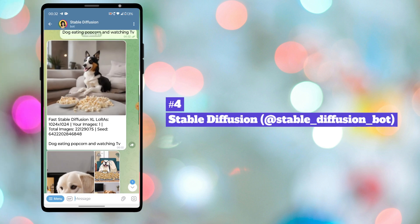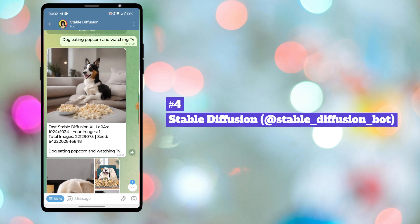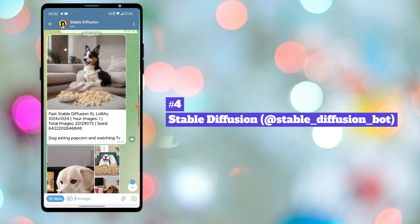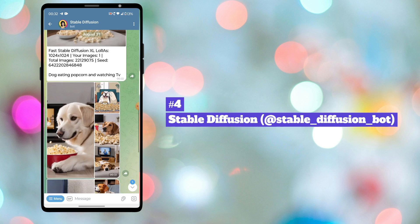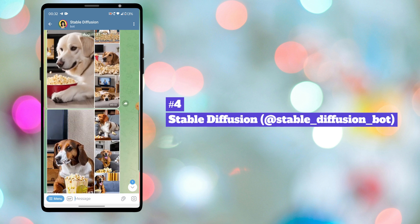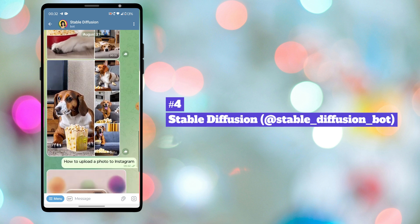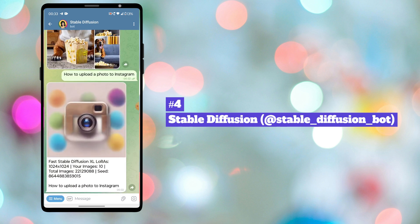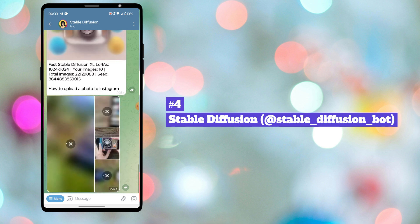Fourth one is Stable Diffusion Bot. This bot can generate images based on a detailed text description provided by the user. This bot can also analyze an image and generate a textual description or explanation of that image. This can involve identifying objects, scenes, actions, or any other relevant details within the image and then translating those details into a text message.